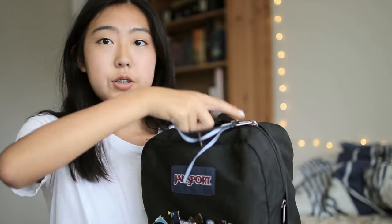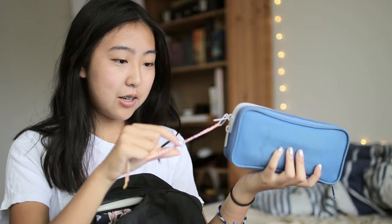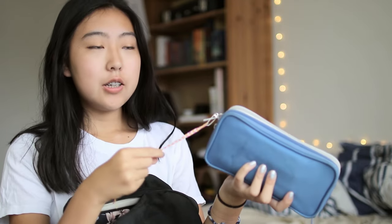Let's start with this bigger pocket first. I have my pencil case, which has a friendship bracelet that I'm currently making attached to it. I know, I'm such a VSCO girl. I can't produce that noise, but if you'd like to see more about what is in my pencil case, I will have a video about that linked in the cards and in the description.